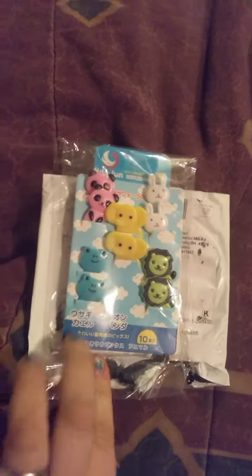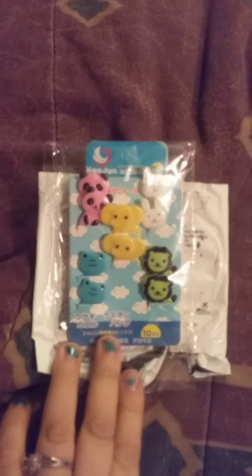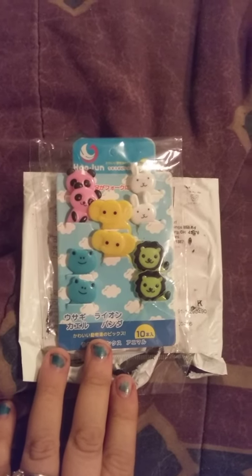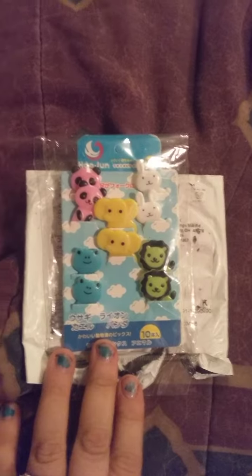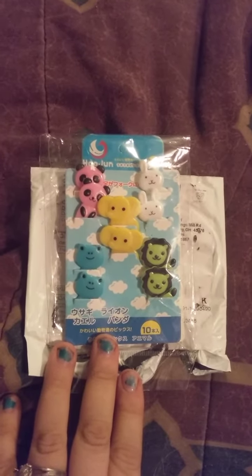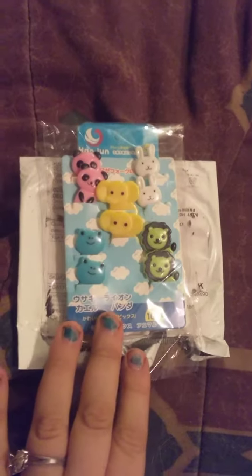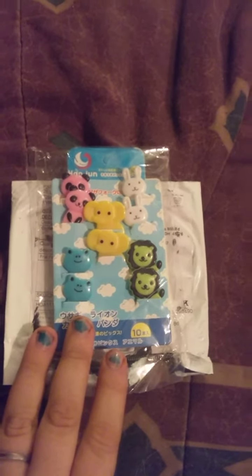So I was on Amazon a couple weeks ago and I found these on the markdown clearance. I typed in 'fruit slash fun kids picks for lunch' and I happened to find these. They were on sale for a dollar and the shipping was another two dollars, so the total was three dollars with shipping.